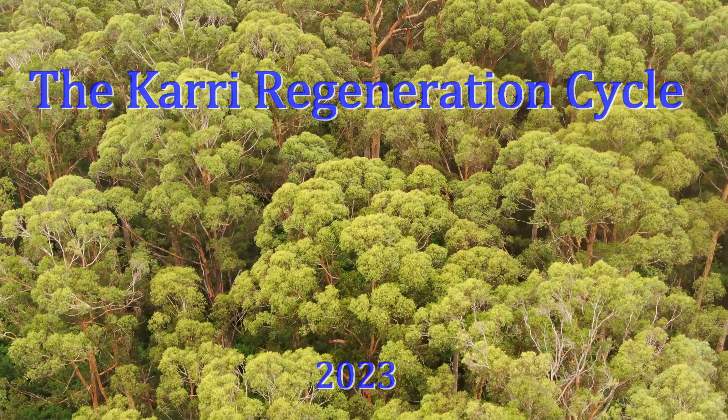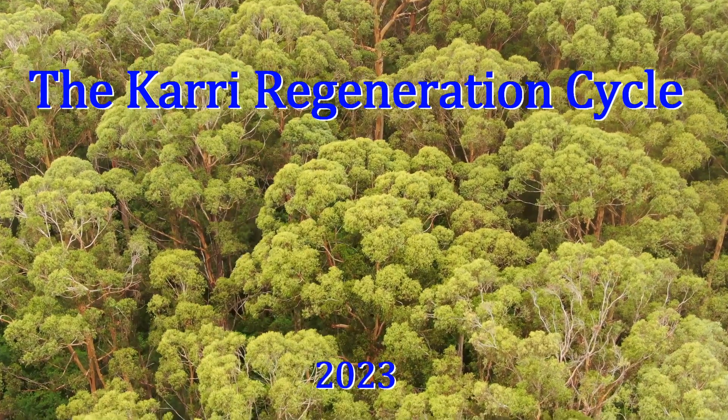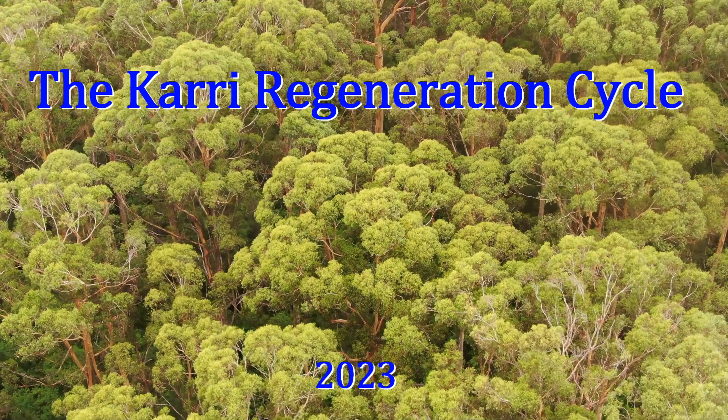With the coming of the railway, three large karri sawmills were built at Jardee, D-Mill, and Pemberton between 1911 and 1914.